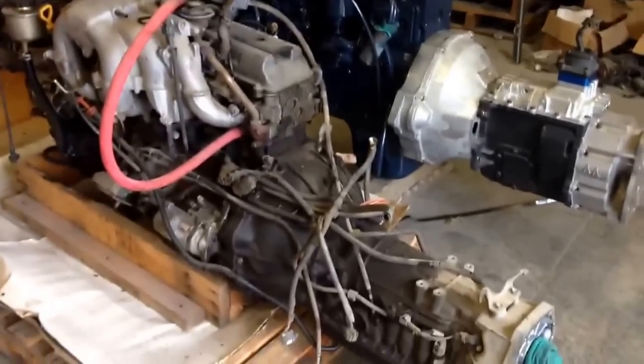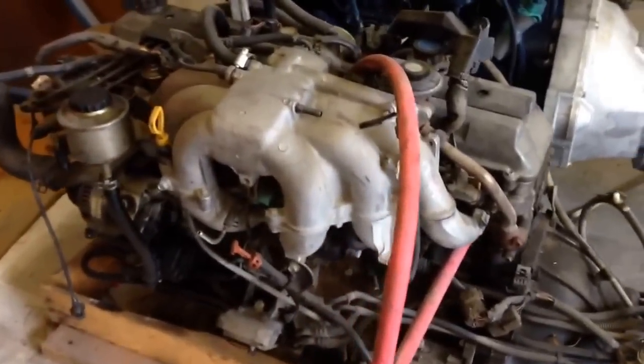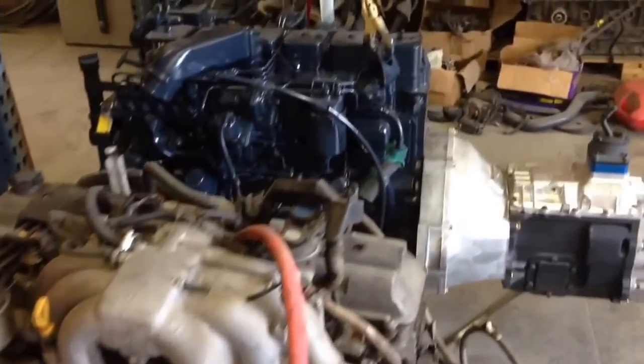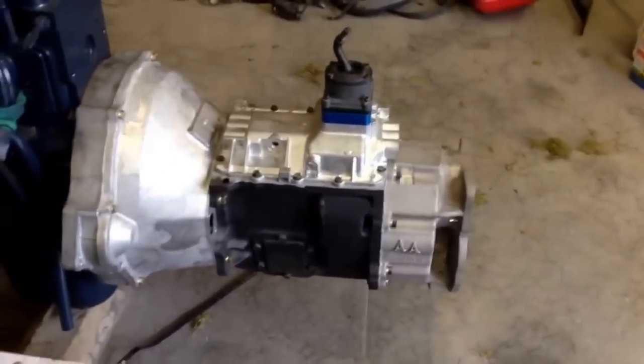Hi everybody, this is Joel from Jonesy's Auto Club. I thought it would be a great opportunity to do a side-by-side comparison of the stock Toyota Land Cruiser 1997 Inline 6 and the used Cummins 6BT with an NV4500 transmission.